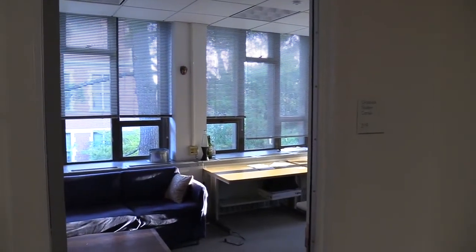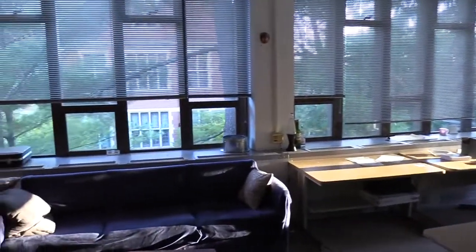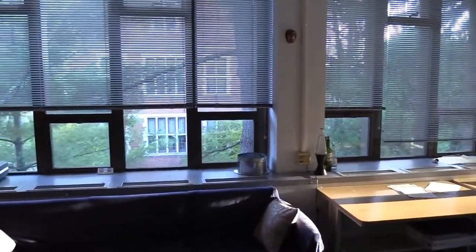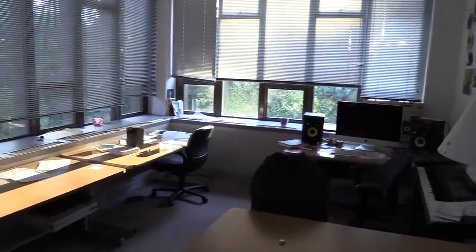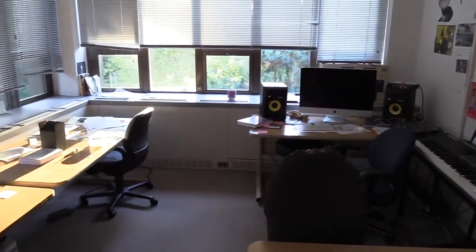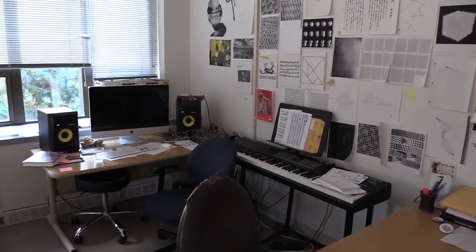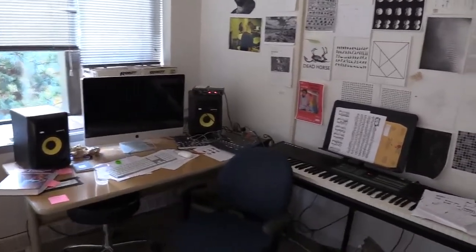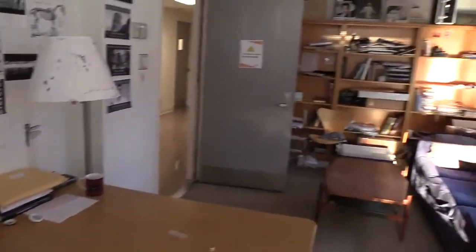Now you're looking at one of the graduate student office spaces. These are places where we go to hang out and relax and work. I've gotten so much work done in this room. It's also nice to just come and sit on the couch and talk to your colleagues. There's a computer, speakers, and keyboard in there, and you can bring in your own stuff. Spaces are first come, first serve, but it always works out.